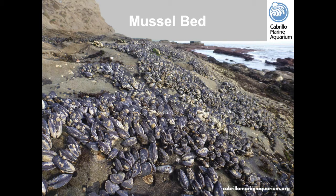Mussels can make new byssal threads and reattach, but being totally dislodged can result in the animal not surviving. Mussel beds also create microhabitats — crevices and additional surface area for other animals. Small crabs, limpets, barnacles, and algae will grow on and around them, making mussel beds a great place to hide and increasing surface area for species like barnacles and limpets.